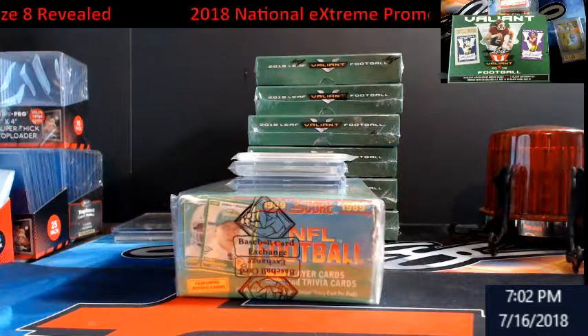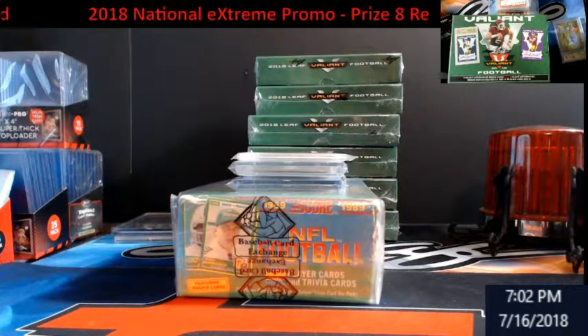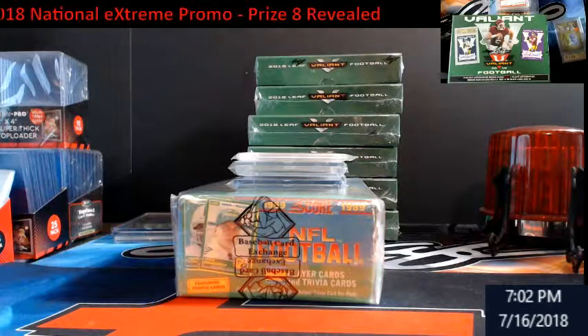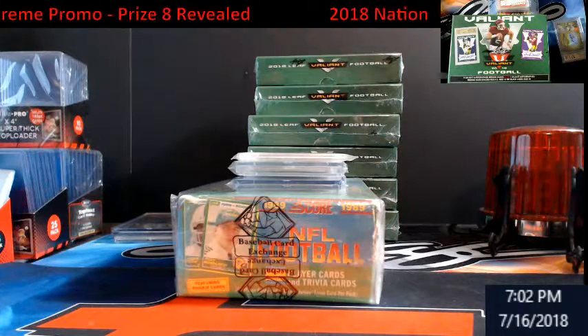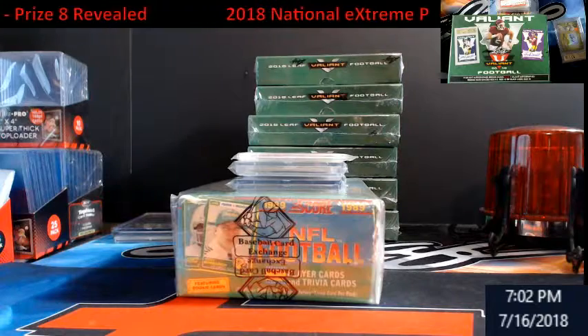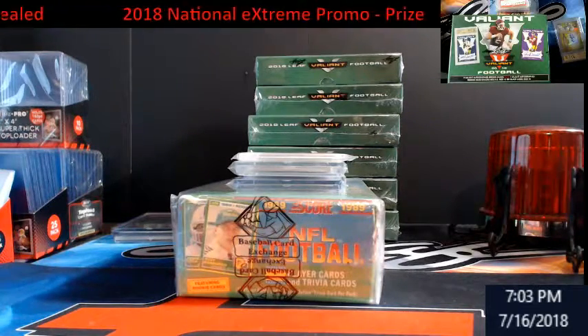If you're just tuning in and wondering what a National Extreme Promo is, check the videos on YouTube — it'll give you a full explanation of how you get into it. We still have about seven spots left. Valiant Football is on eBay right now and goes off tomorrow. We've got Allen & Ginter, both half-case and full-case, going off Thursday and Friday.